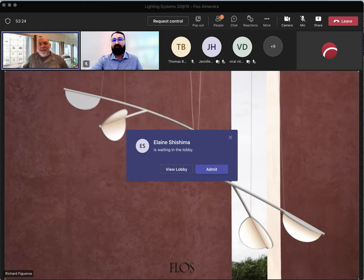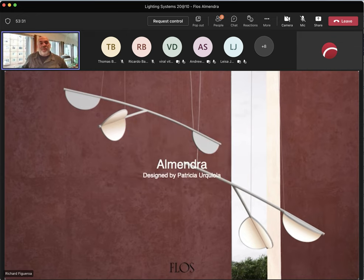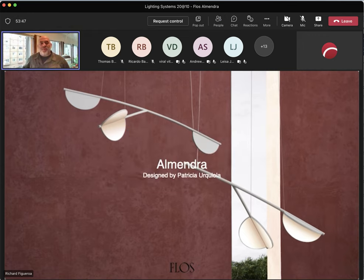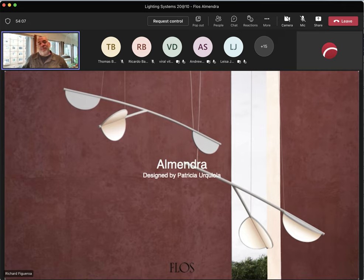Thank you, Ricardo. Thank you for joining us this morning. I have something very special to share with you about this amazing product that we worked on very closely with Patricia Ricciola. Just a little history on who Patricia is — she's a Spanish designer with her offices based in Milan, Italy. She worked under Piero Giacomo and Achille Castelloni, and also under Lozoni Studios with Piero Lozoni. In 2002, she opened her own studio, Studio Ricciola. We've been working with her closely under FLOSS since then, doing great designs such as the Chassin, the Serena, and the Caule. And now we have a beautiful scalable luminaire design called Almendra.